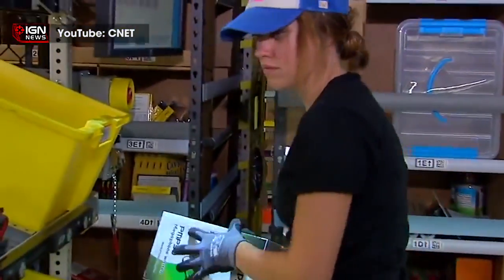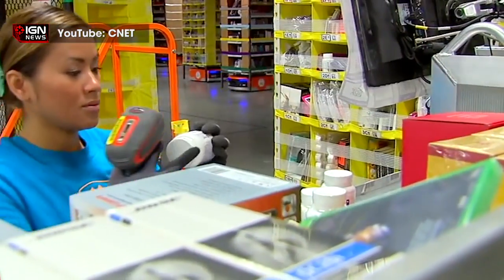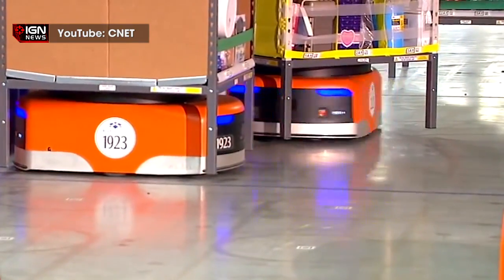The new vision system in the Amazon warehouses also allows the quick unloading and receipt of inventory trailers, cutting the cost of the process from hours to just 30 minutes.